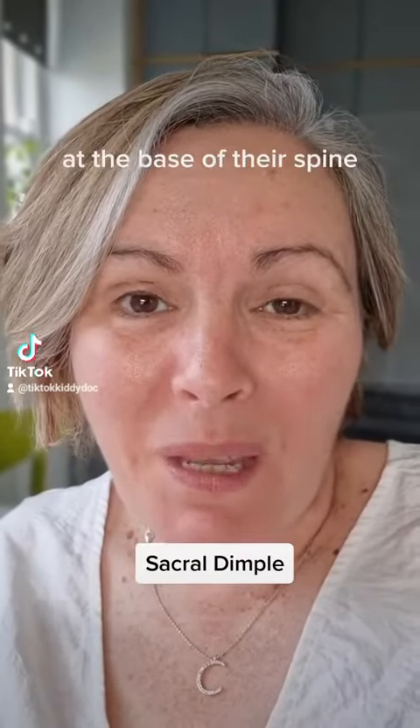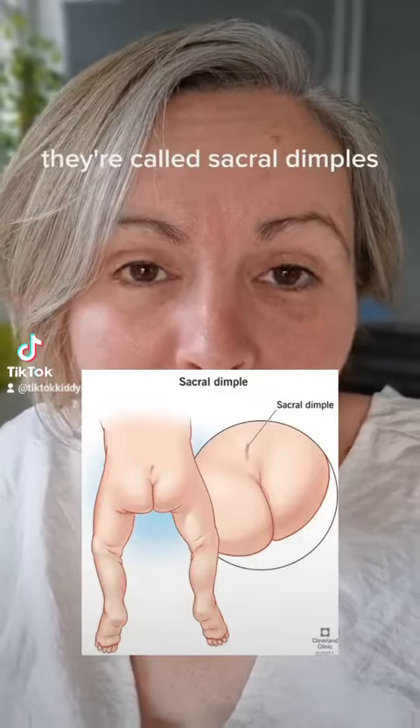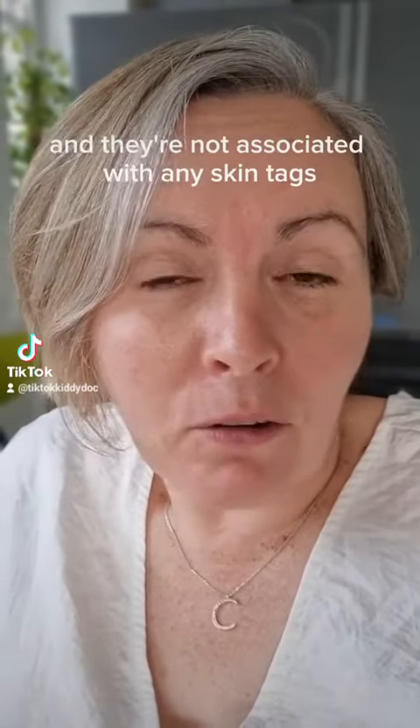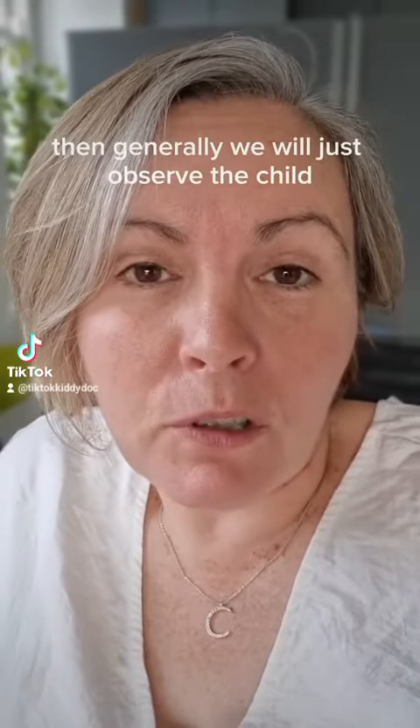Does your baby have a little dimple at the base of their spine? Little dimples are very common — they're called sacral dimples. If they're shallow and not associated with any skin tags or hair tufts, then generally we will just observe the child.